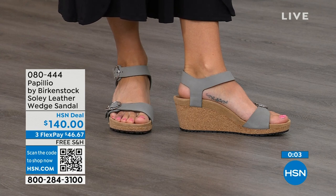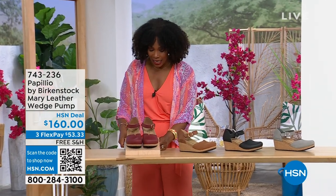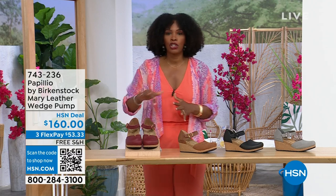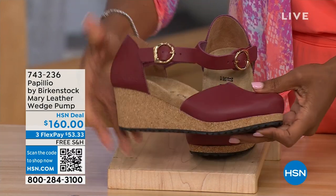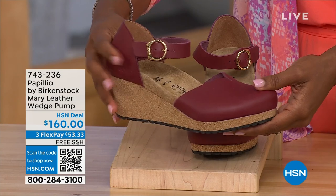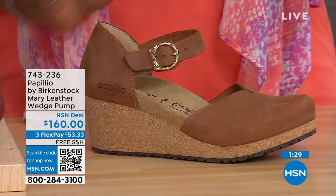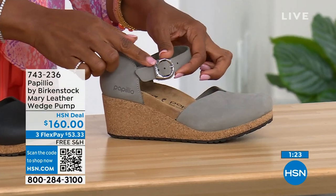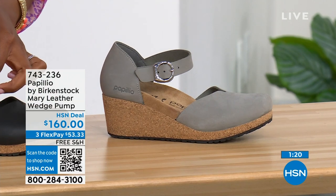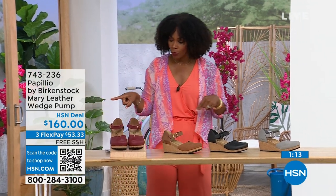Since we're talking wedges, those were called the Papilio Soli. These next ones are called the Mary Janes — also Papilio by Birkenstock, but in a Mary Jane style. We all know the Mary Jane style, maybe since we were kids; now we've got them in Birkenstock in a wedge. Colors available: wine, cognac, black, and dove gray. The dove gray has a silver buckle, the black has a black buckle, and the cognac and wine both have gold buckles. Sizes five to eleven and a half.